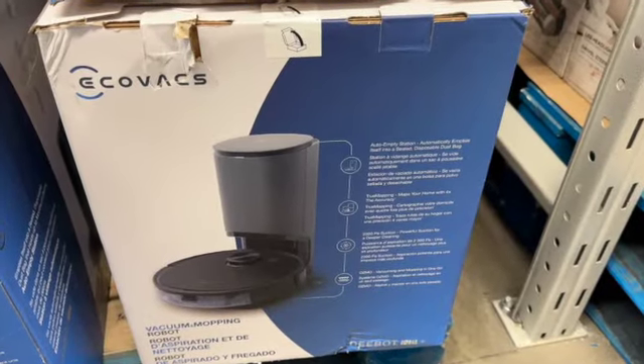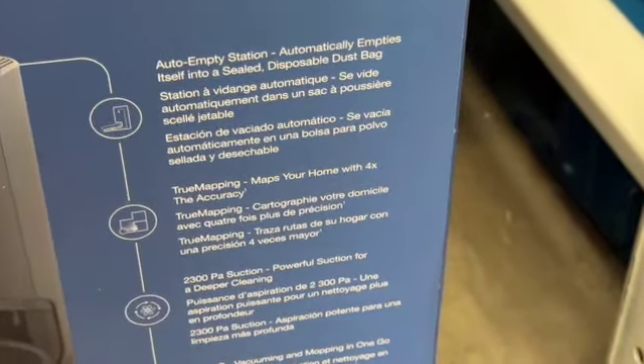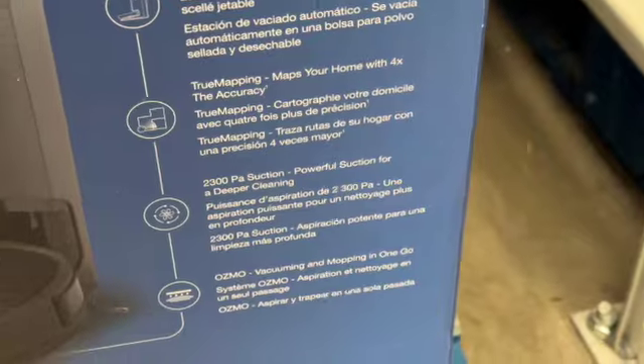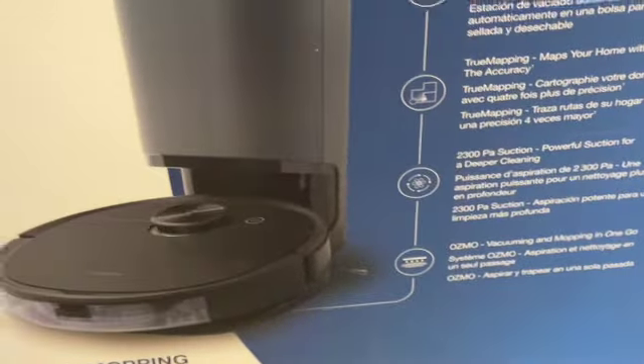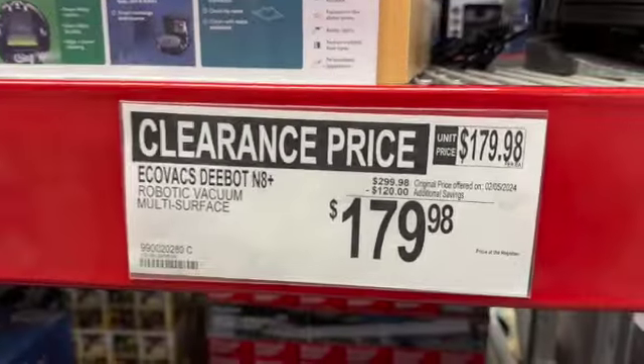Ecovacs D-bot N8 Plus robotic vacuum. It says multi-surface and this is a vacuum mopping robot. $299.98, take $120 off. Clearance price $179.98.